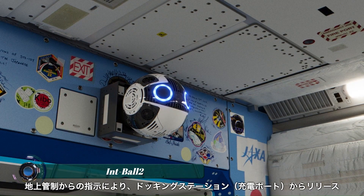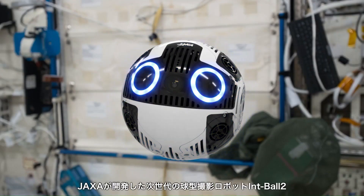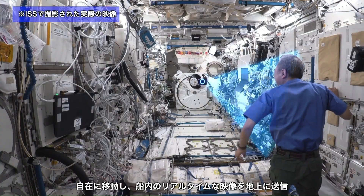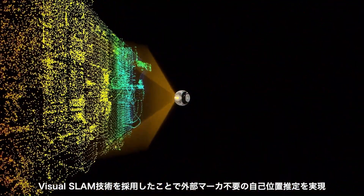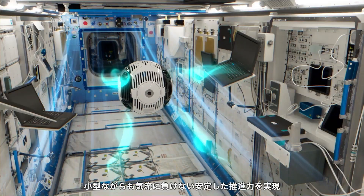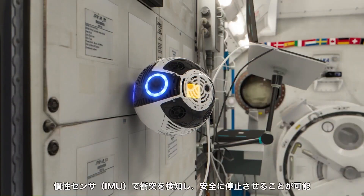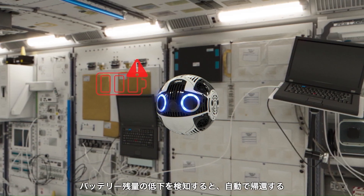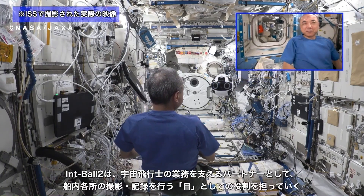Int Ball 2 is an advanced autonomous camera drone developed by JAXA for use aboard the International Space Station. The spherical robot is equipped with stereo vision cameras, an inertial measurement unit (IMU), and advanced visual SLAM — simultaneous localization and mapping technology — to navigate autonomously in microgravity. It records high-resolution 4K video and still images, reducing the need for astronauts to manually operate cameras. Int Ball 2 can perform fully automated missions, including target tracking and real-time monitoring, and features an autonomous docking system for self-charging.